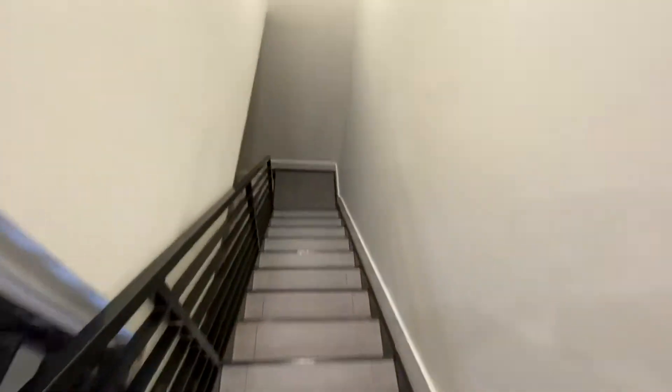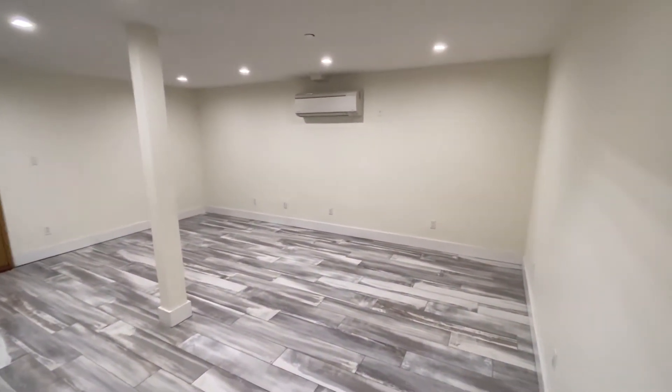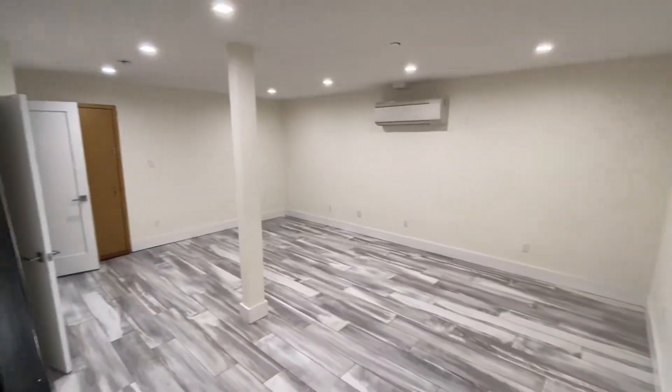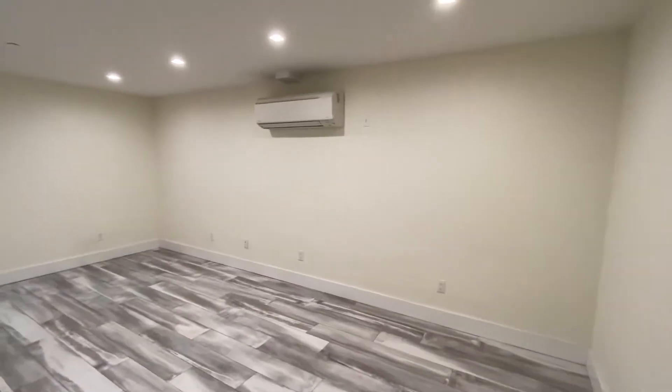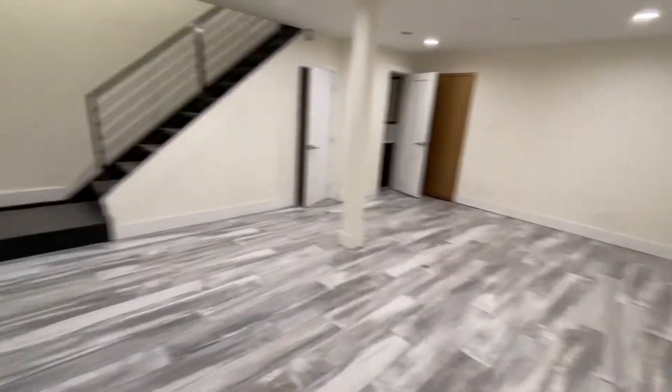Let's take a look at the basement. The basement is quite spacious — it's great for a living area, a separate bedroom, or a workspace. You have a split unit system here, so air conditioning and heating is covered.